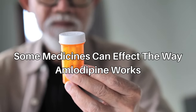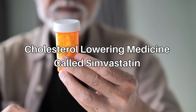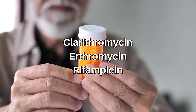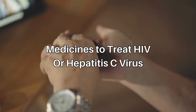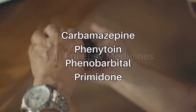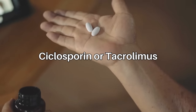Some medicines can affect the way amlodipine works, so tell your doctor if you're taking any of the following: the cholesterol-lowering medicine Simvastatin at more than 20mg a day; antibiotics such as clarithromycin, erythromycin, or rifampicin; calcium channel blockers like Diltiazem or Verapamil; antifungal medicines like Itraconazole or Ketoconazole; medicines to treat HIV or Hepatitis C; antiepilepsy medicines such as carbamazepine, phenytoin, phenobarbital, or primidone; or medicines to suppress your immune system such as cyclosporine or tacrolimus.